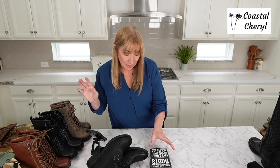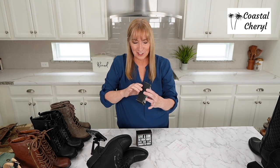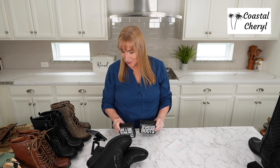Next — oh, these little signs! How cute are these? I have two of them from Primitives by Kathy. It's just a little hollow wood box you can set on a shelf. One says 'Give a girl the right boots and she can conquer the world,' and the other says 'Forget glass slippers, this princess wears boots.' I just have them in my closet, right where I store my boots. They're very affordable and just lightweight little wood boxes.